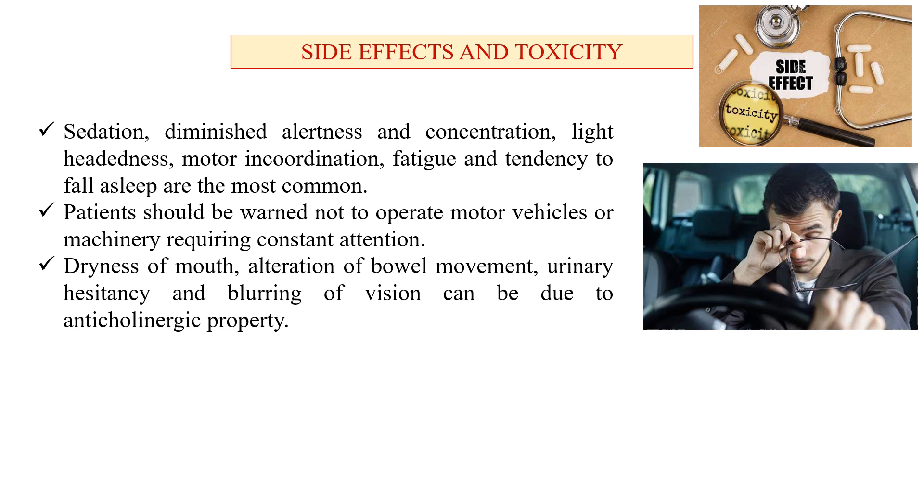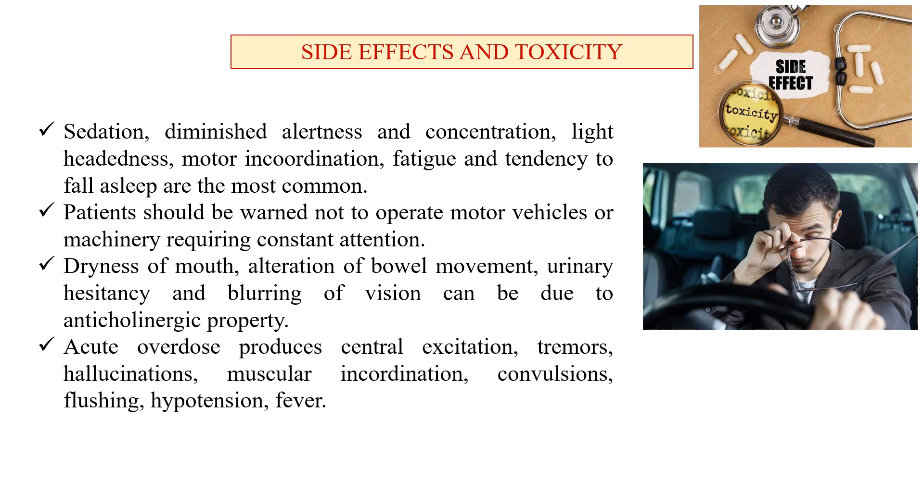Dryness of the mouth, alteration of bowel movements, urinary hesitancy, and blurring of vision can occur due to anticholinergic properties. Acute overdose produces central excitation, tremors, hallucinations, muscular incoordination, convulsions, flushing, hypotension, and fever.